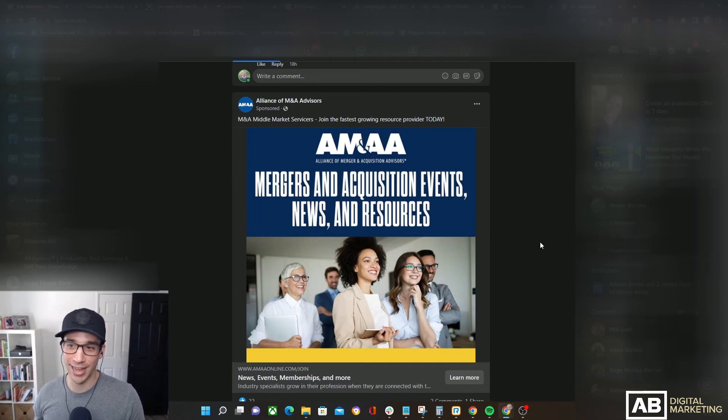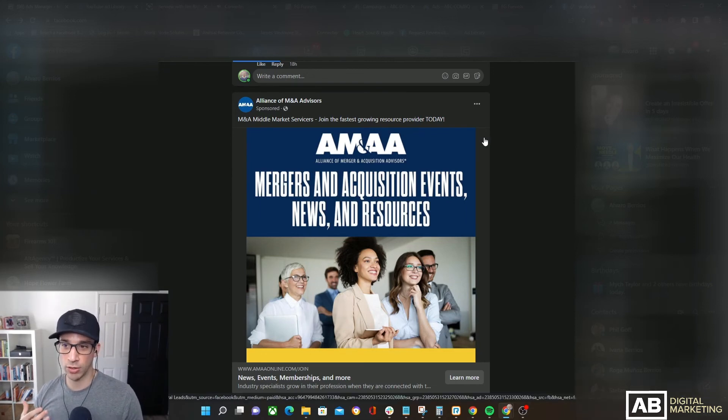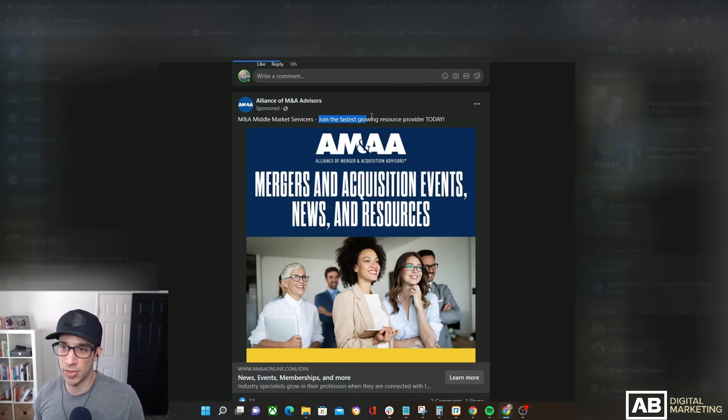For everything I just said about the ClickFunnels ad, this is a thousand times worse. This probably could be truly the worst ad I've ever seen in my life, and that's not an exaggeration. I'm sorry for Alliance of M&A Advisors if anyone from there is watching, but hopefully you'll get some valuable feedback. Same issue as ClickFunnels — there's no maximum context. It's literally just one line that says 'M&A middle market services, join the fastest growing resource provider today.' I knew what M&A stood for, but I doubt the vast majority of people would make that connection that quickly.